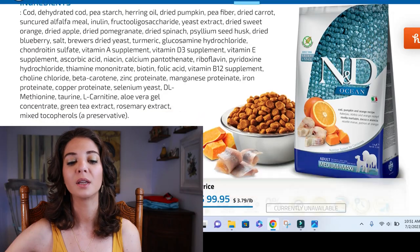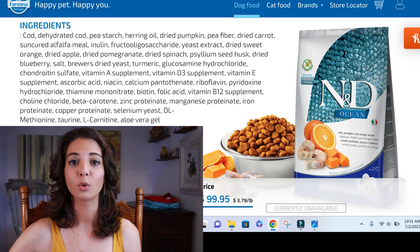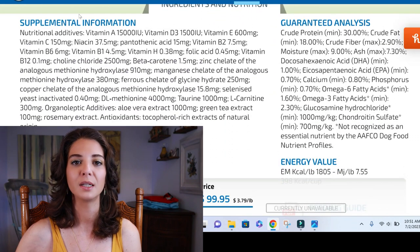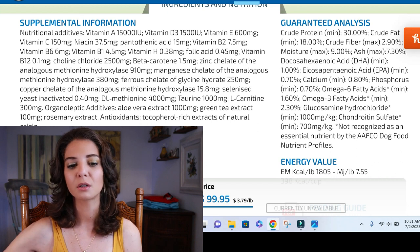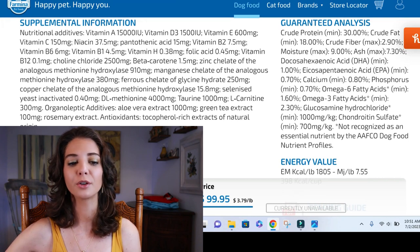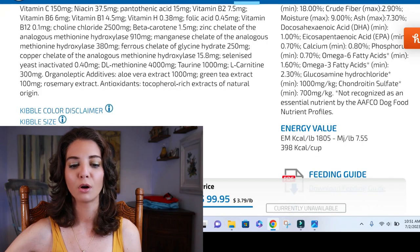Then we start getting into some warning things — pea starch, peas, one of those pulses, is one of the things we're worried is causing heart problems. There's really no reason to feed grain-free; it has no bearing on allergies. The only reason they sell it is because consumers will buy it. Also in the list: herring oil — still a fish source — dried pumpkin, and more pea fiber.